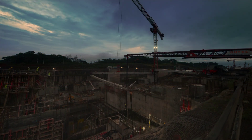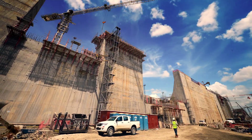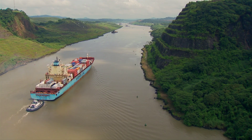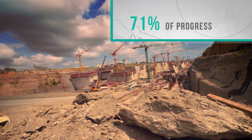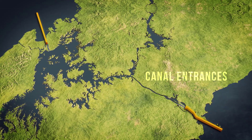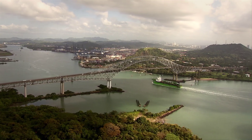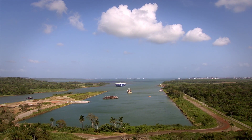This $5.2 billion investment involves projects on water and land to accommodate a new set of locks and improve the navigation channel for larger ships. Today, we have completed 71% of the job. Both entrances to the canal are ready for post-Panamax ships, as the deepening and widening projects on the Pacific and the Atlantic side have been completed.